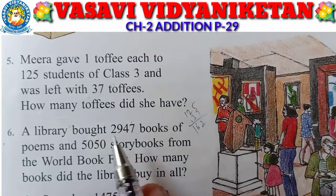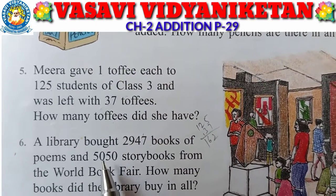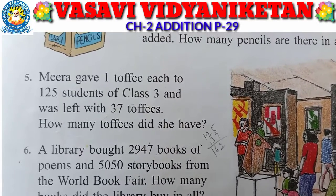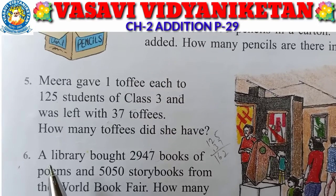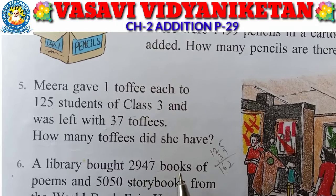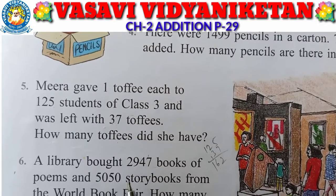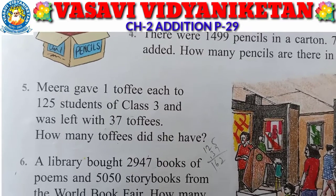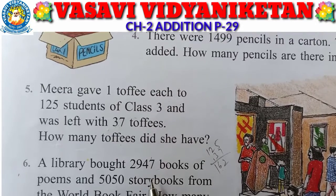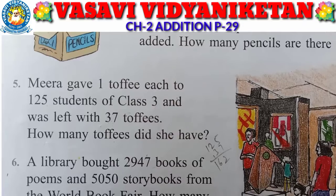A library bought 2947 books of poems and 5050 story books from the World Book Fair. How many books did the library buy in all? So the total of poem books and story books available in the library — that is what we need to find.